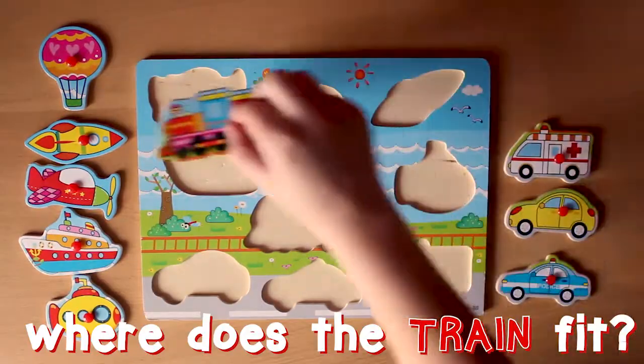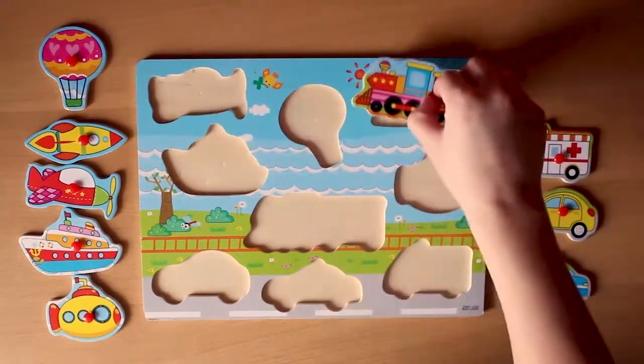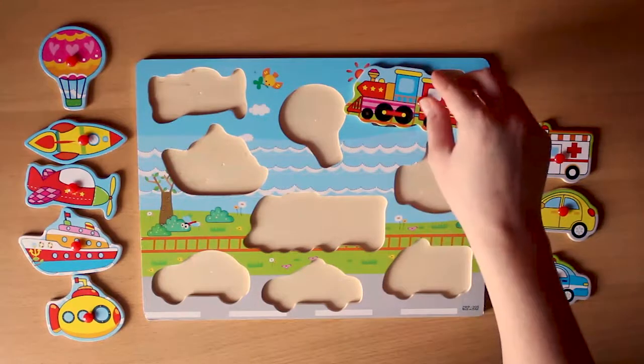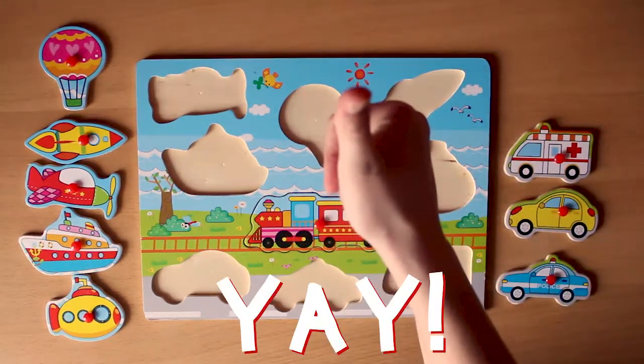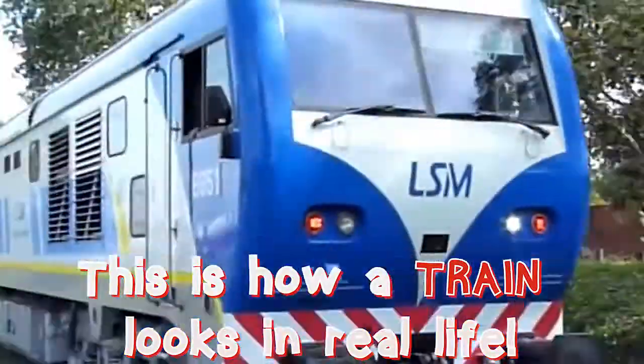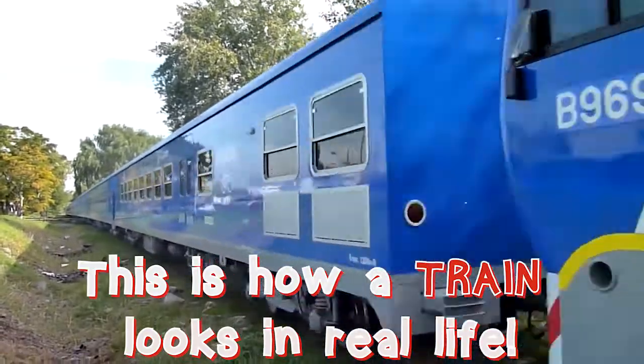Where does the train fit? Here? Here? This is how a train looks in real life. Awesome, isn't it?